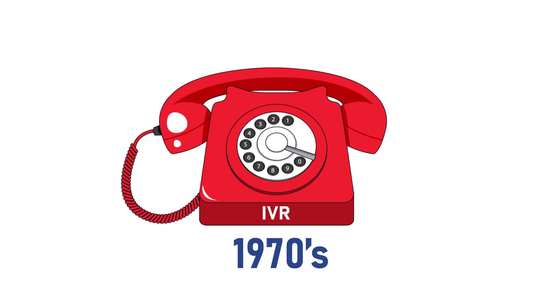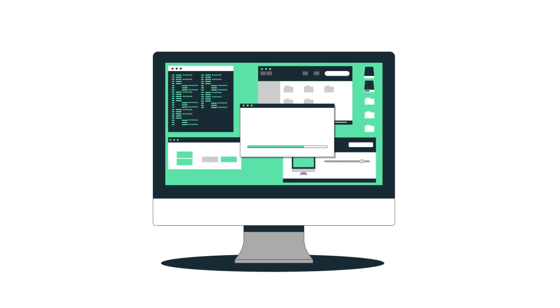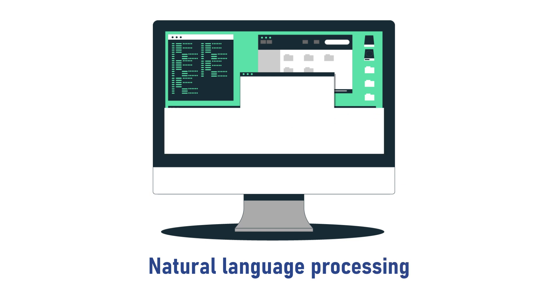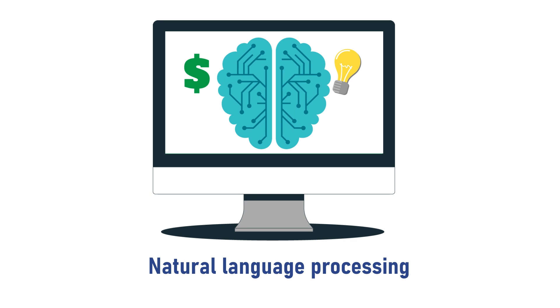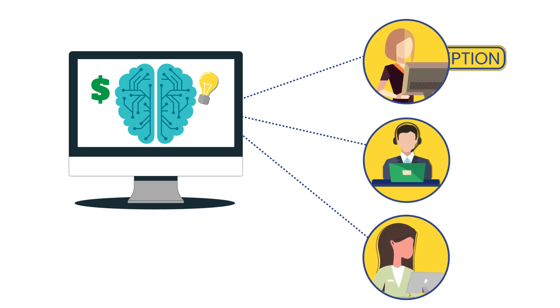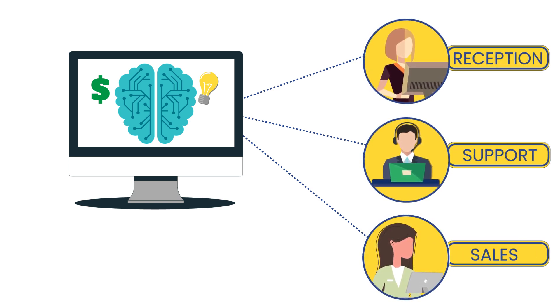Even though IVR technology was first introduced in the 1970s, it has changed significantly over the years. Nowadays, modern systems use natural language processing, NLP, which means they can understand and respond to full sentences instead of just simple commands. This makes interactions feel much more natural. For example, instead of telling callers to press a number like press 1 for sales or press 2 for support, a smart IVR can ask, 'How can I help you today?' and then direct the call based on what the caller says — whether that's for technical support, sales, or any other specific department.